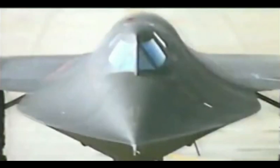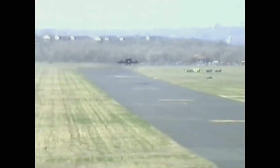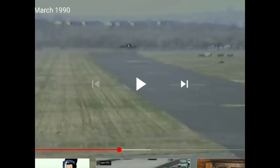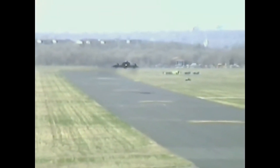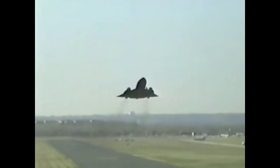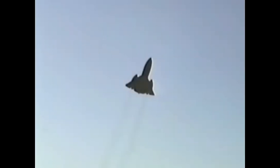Absolutely incredible, let's see this bad boy take off. You think it took off there from the beginning of the runway. Oh dear. Nothing better than a work of art that absolutely annihilates the globe pantomime. Nothing about this proves or disproves the shape of the Earth.